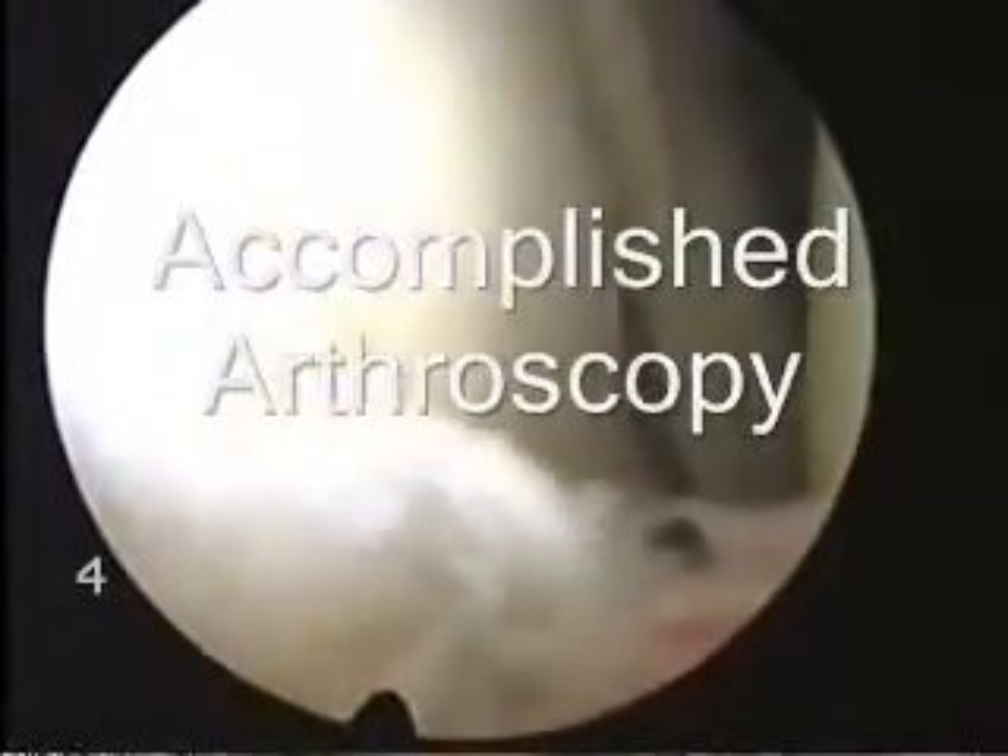My name's John Hardy, I'm a consultant orthopedic surgeon. And I'm Davy Coates, a consultant from East Disc.